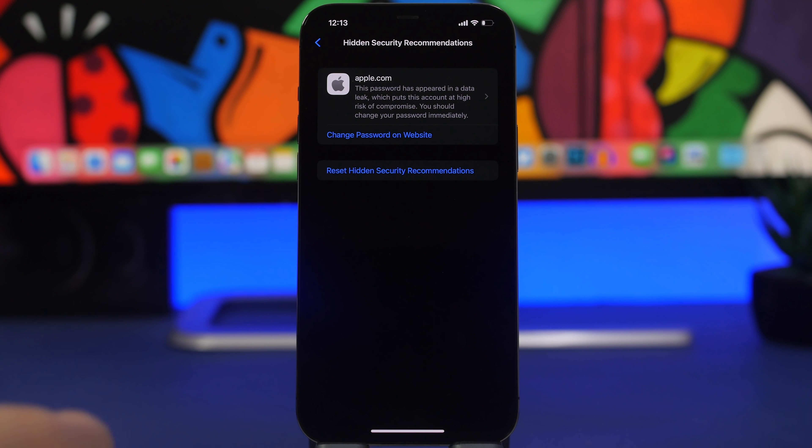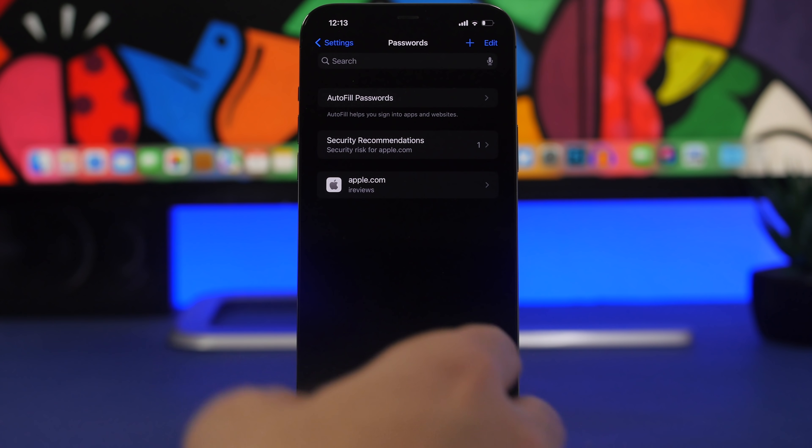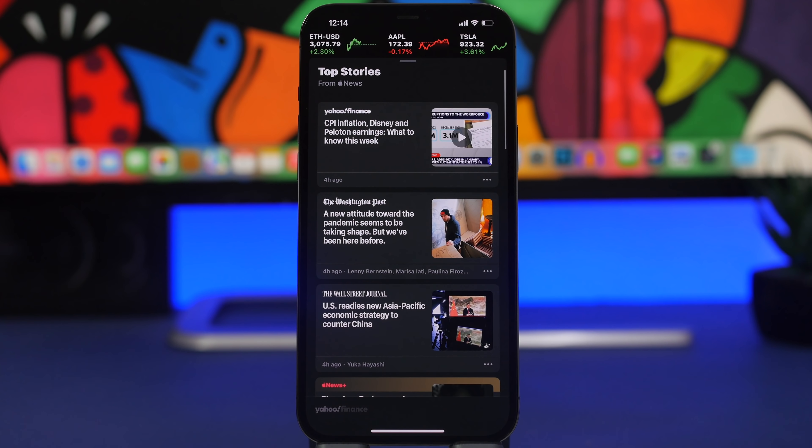You can view all hidden recommendations from there, and even reset those hidden security recommendations. This is pretty useful if you use the Passwords section of Settings and have a bunch of recommendations — it'll be much more manageable.